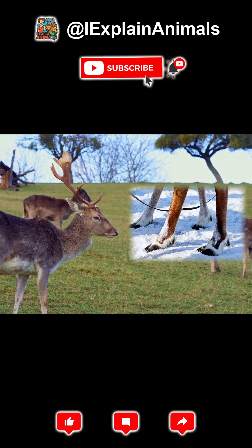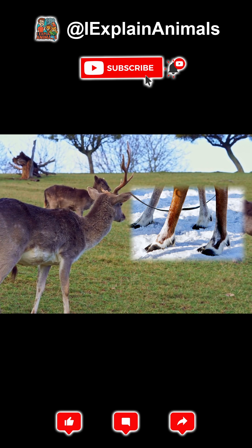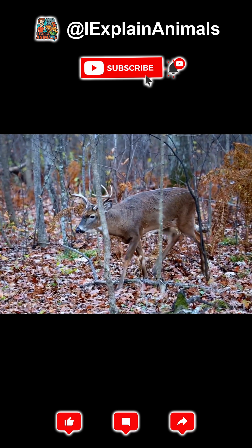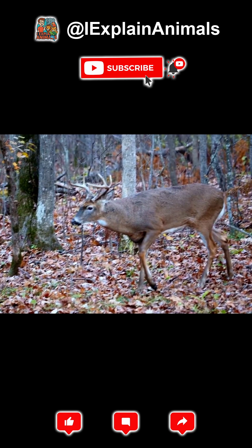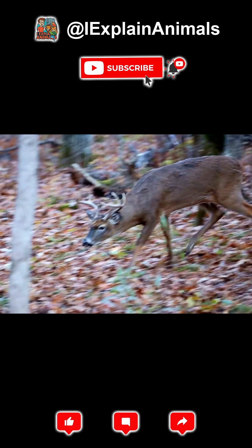Legs and hooves. Deer have long, slender legs ending in hooves, which help them run up to 30 miles per hour and leap over 10 feet in a single bound. Their leg muscles are built for quick takeoff and agile movement.